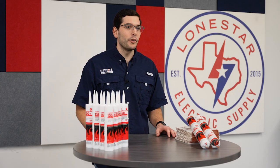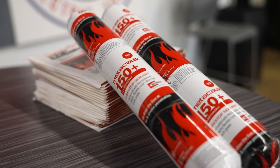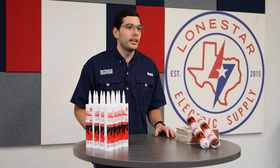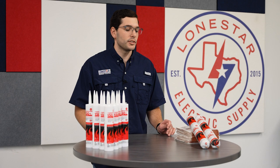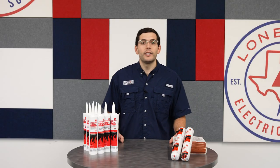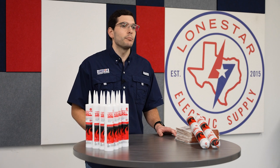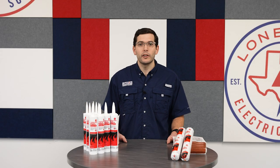Here in front of me is an example of some of our in-stock items: some of our RectorSeal 20-ounce sausages, 7x7 putty pads, and our 10-ounce tubes. These are your daily items, the stuff that you're going to need on a day-to-day basis, and you can guarantee that all of our Lone Star Electric Supply branches will have this in stock. Additionally, Lone Star is your source for cast-in-place sleeves, pathway devices, and even five-gallon buckets or other intumescent caulk needs.